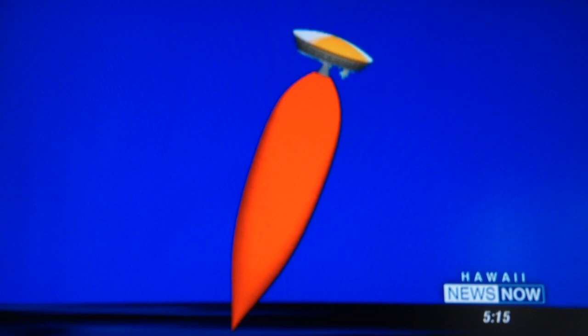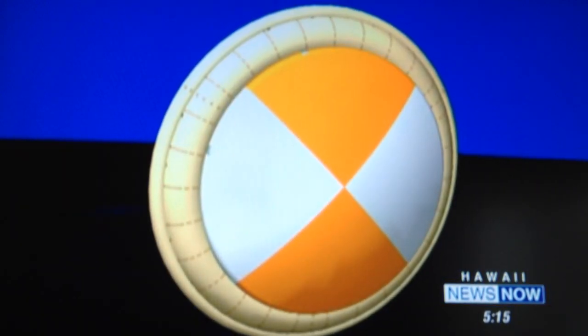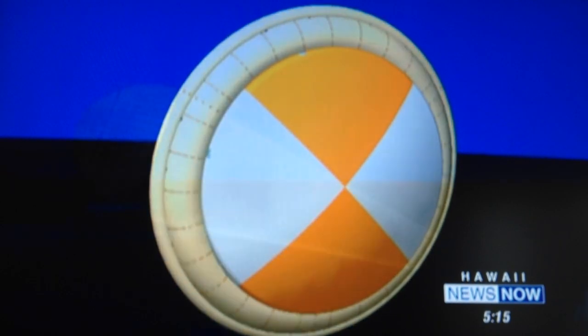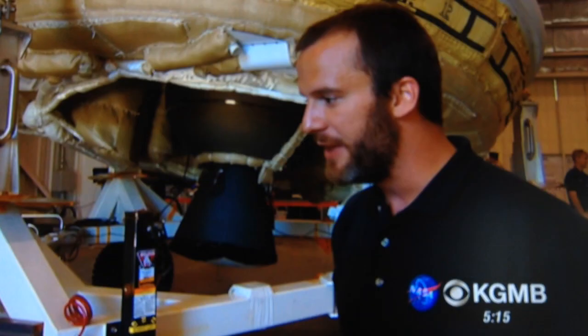We ignite the rocket motor, which gets us up to 180,000 feet and four times the speed of sound. There we deploy the first inflatable bag that slows us down to a little over twice the speed of sound, and then the world's largest supersonic parachute inflates very quickly.